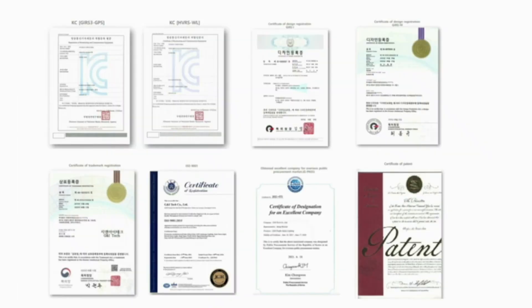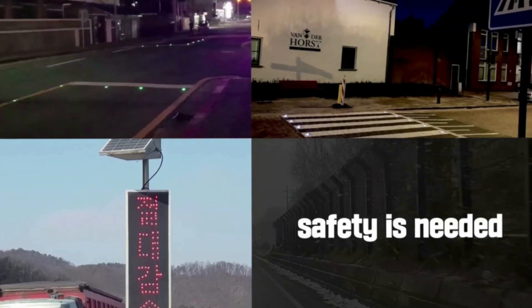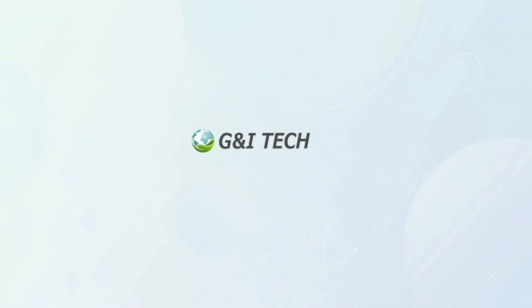G&I Tech will continue to strive to provide our clients with reliable products and technology and build a better future together. Thank you.